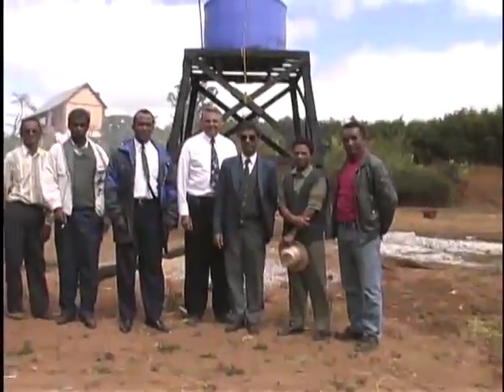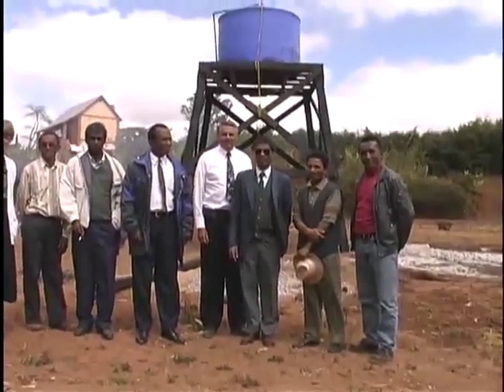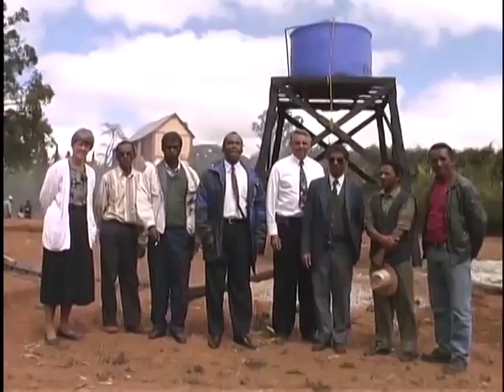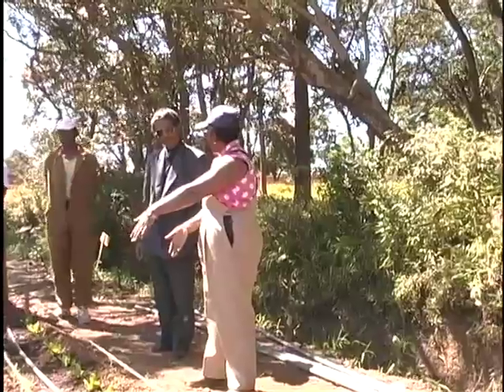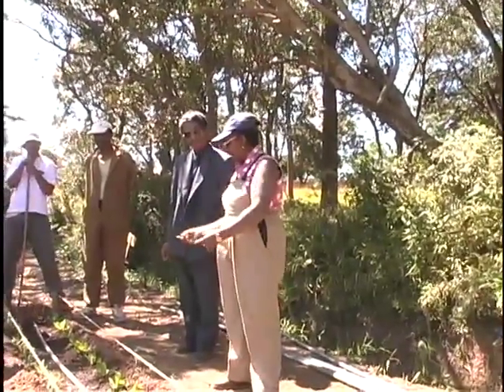We were visited several times by the government director of agronomy, in the suit. Mr. Edmund, who's the president of MAD-Aid, is in the blue and black coat. The Flanagans represented the LDS church as country directors for humanitarian services. The agronomy director seemed to be impressed and excited with our progress.